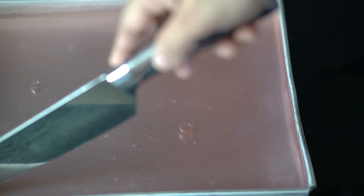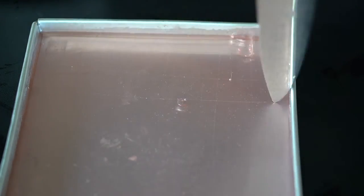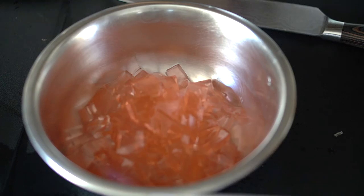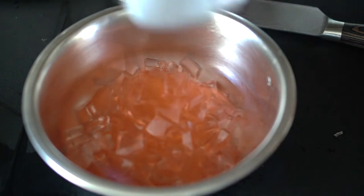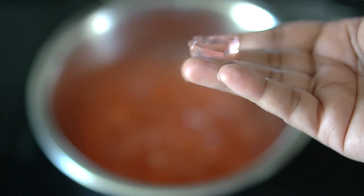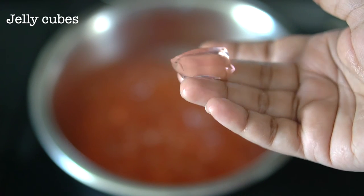My jelly has set in the fridge, so I'm taking it out and cutting it into small dice. You can cut it into strips or dice as you prefer — just make sure it's nicely set before you start cutting. As mentioned, the jelly is usually added to the cold version of Ching Tang as it will melt in the hot version. Put the jelly cubes back in the fridge until ready to use.